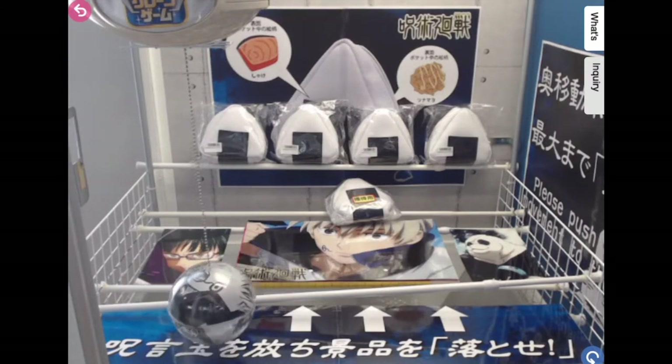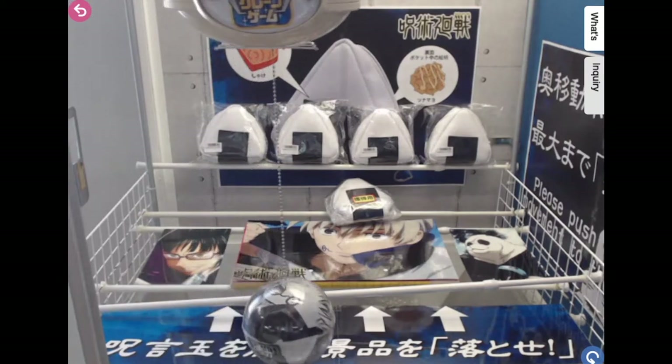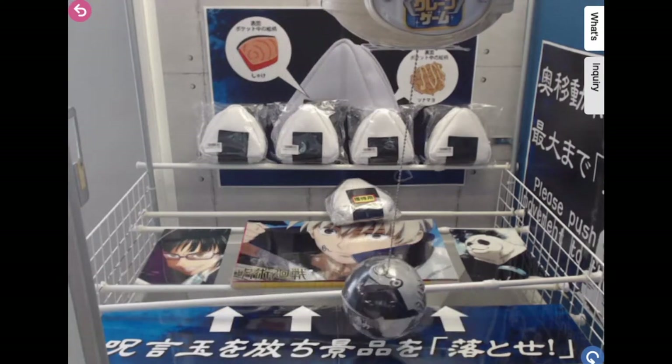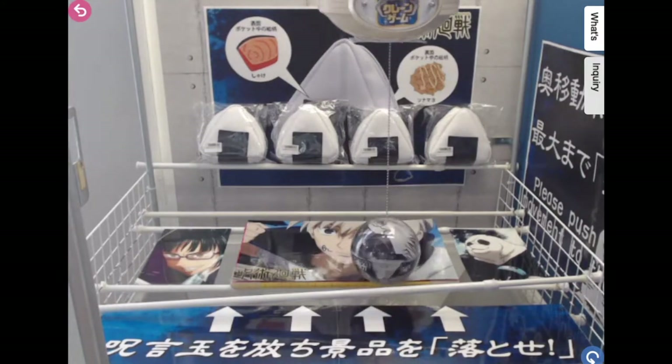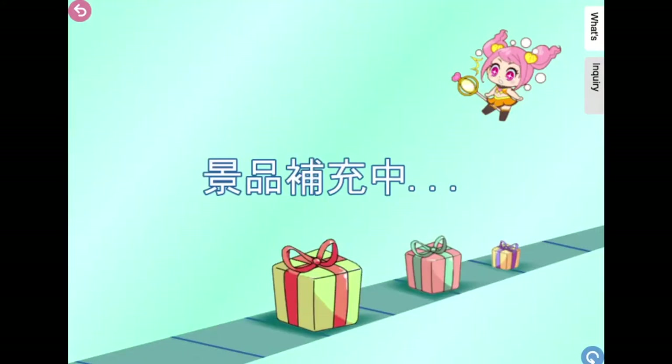Alright, here we go! I'm not sure — oh, I'm not sure about this. Oh! It knocked it down, and the person won the Onigiri pouch! Congratulations to that person.